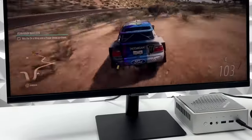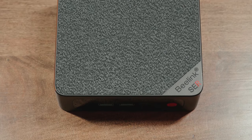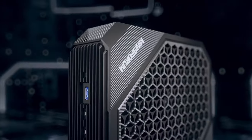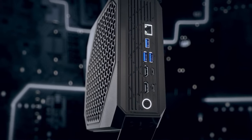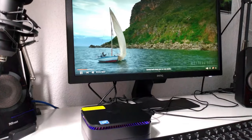Do you need a computer that is easy to take with you and also save space? Perfect! We have selected and compared the five best mini PCs for you so that you can find the right one. All mini PCs are in the description below this video. Let's get started.